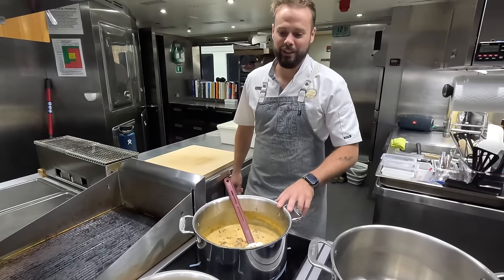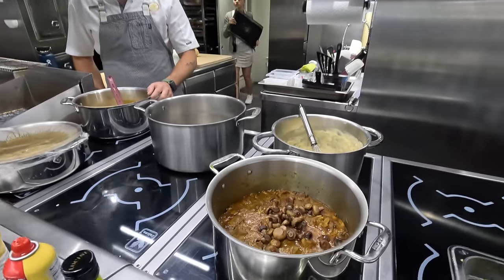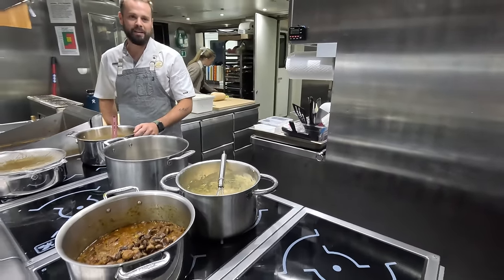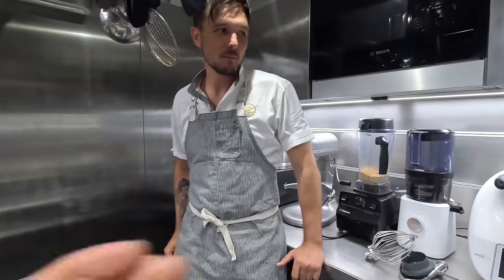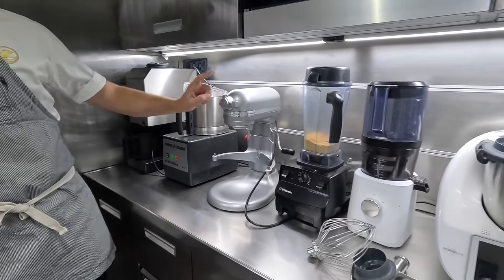We've got a little carbonara just for dinner tonight, a little mushroom pasta, and then a little lamb and capsule curry, and then some vegetable for a lasagne. And the lineup behind you: Micajet, Robocook, KitchenAid, Vitamix.